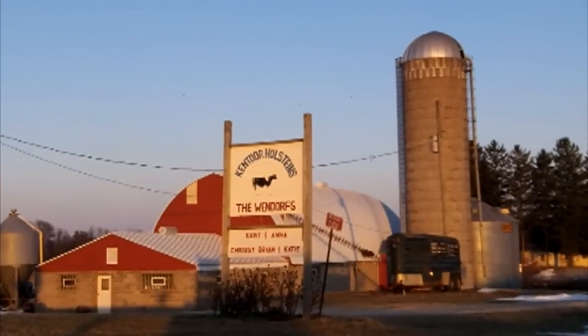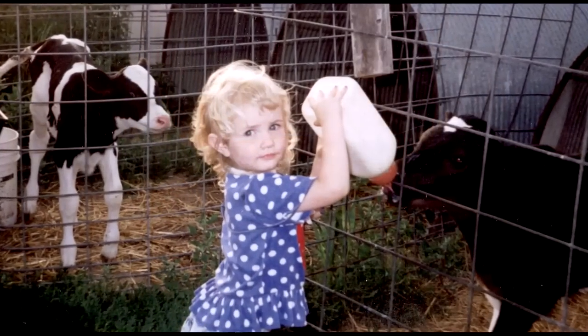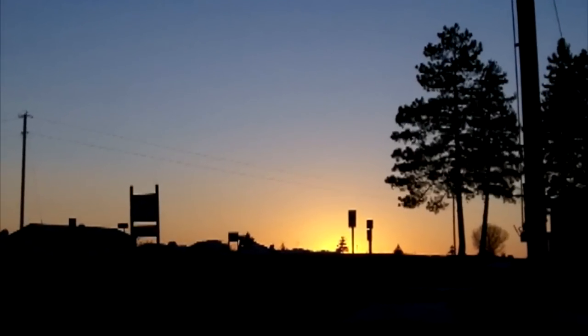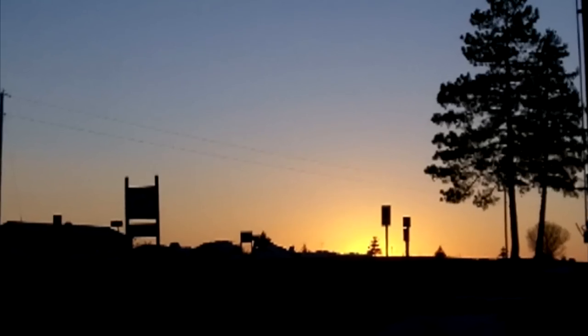At face value, today's Holstein cow is the product of generations upon generations of strategic breeding, along with the blood, sweat, and tears of dairy producers everywhere, to provide the world with nature's most perfect food. But on a personal level, it is so much more than that. The Holstein cow represents the lessons I learned growing up on the farm — the value of hard work, the importance of teamwork and working together with my family, and what it means to earn success.